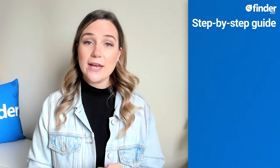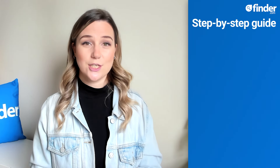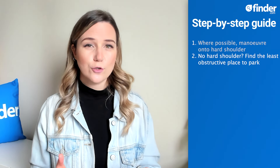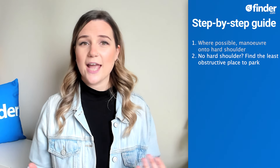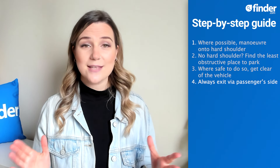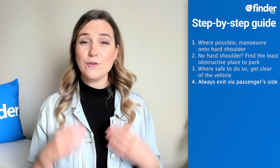If you do break down, the first thing you need to think about is safety. Breaking down on a carriageway or motorway is extremely dangerous. If you can, try to maneuver onto the hard shoulder and park as far to the left as possible, away from moving traffic. Quieter roads likely won't have a hard shoulder but will have less traffic, so it's a case of finding the least obstructive place to leave your car where possible. Where it is safe to do so, get yourself and passengers clear of the vehicle, and always exit by the passenger side to avoid passing traffic. If you can't make it to the hard shoulder, don't leave your car unless there's a genuinely safe opportunity to do so.